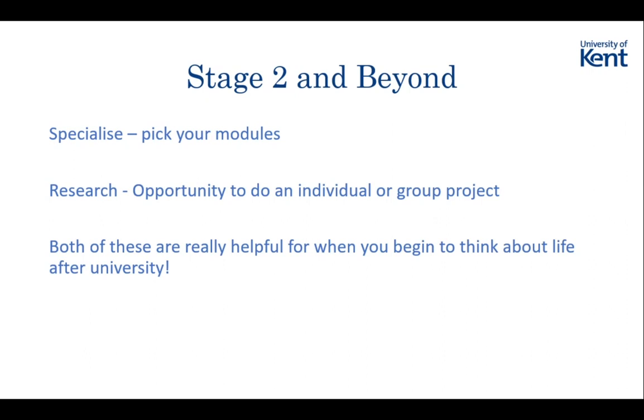One thing about Kent is they offer such a wide range of modules. They don't just specialise in a particular area - they have lots of lecturers interested in lots of different parts of maths. I felt like I've had a really wide range of modules to pick from. That's quite exciting because up until now you haven't had any flexibility in what you've studied within a subject. When you come to uni you'll be able to choose exactly what you want to study and learn it from experts.